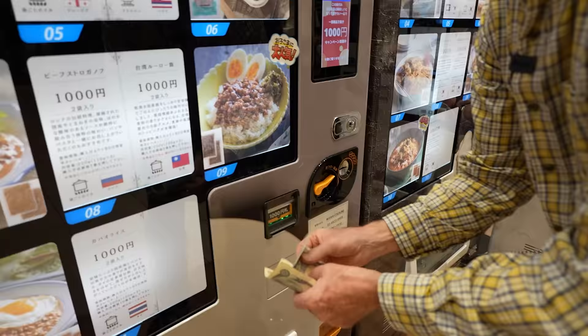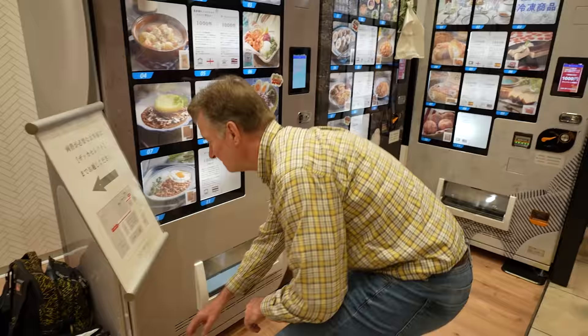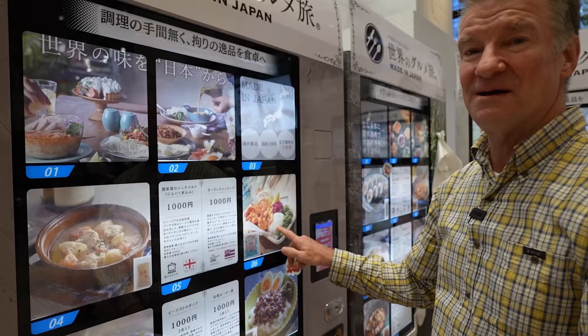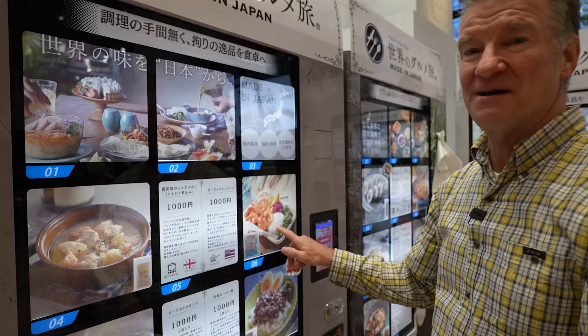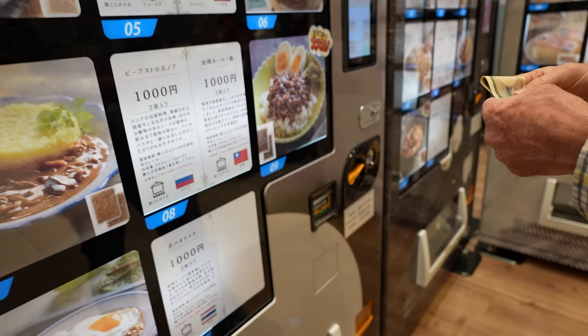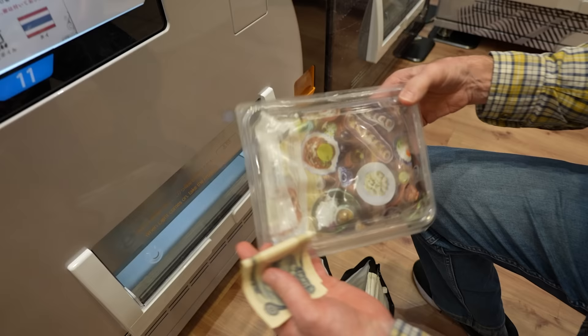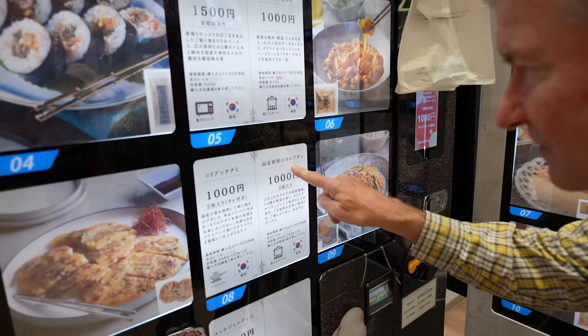Let's start here with the garlic shrimp, number six — that's my number. I guess what you have to do is prepare your own rice. And what else? Number four, is that available? Yes, it is. Let's get that. This is called chapjae — Korean noodles. Never seen that in a vending machine.